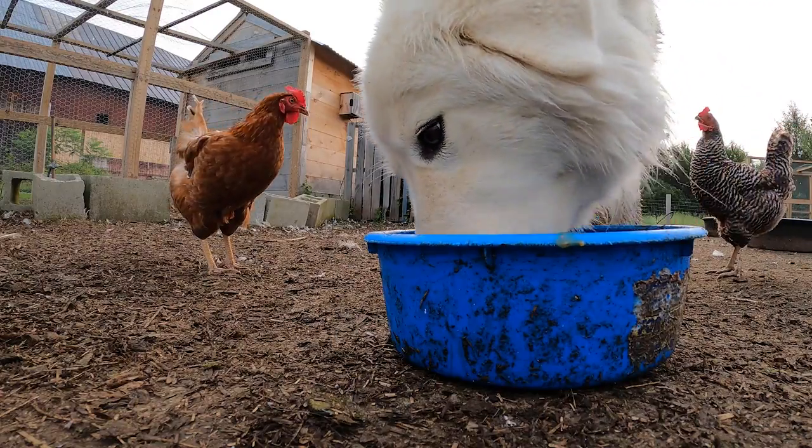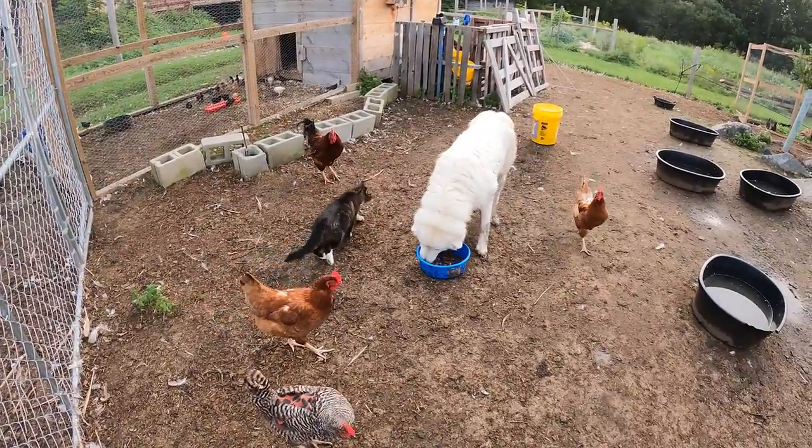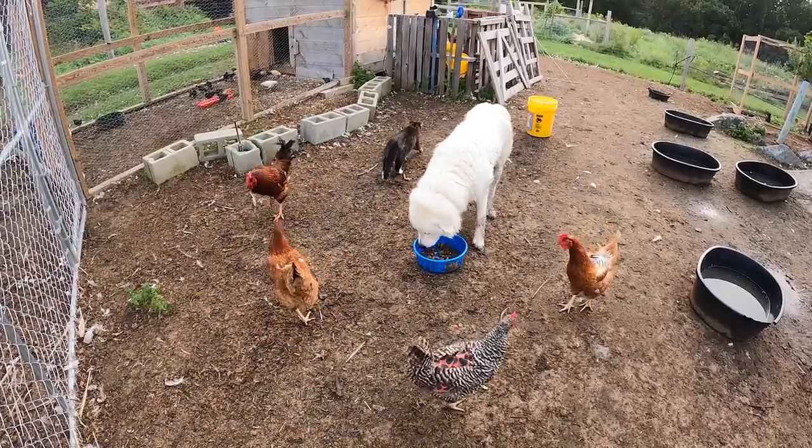Toby's dog food is always chicken-free, and the reason for that is I don't want to turn my chickens into accidental cannibals.